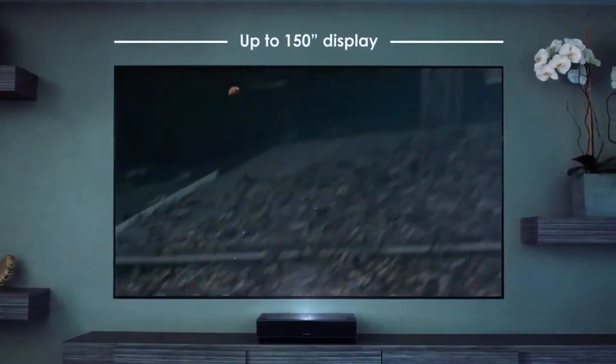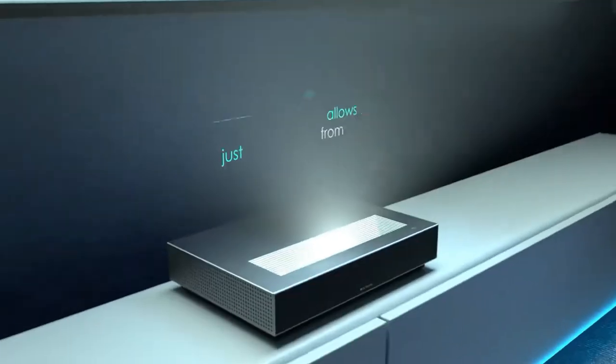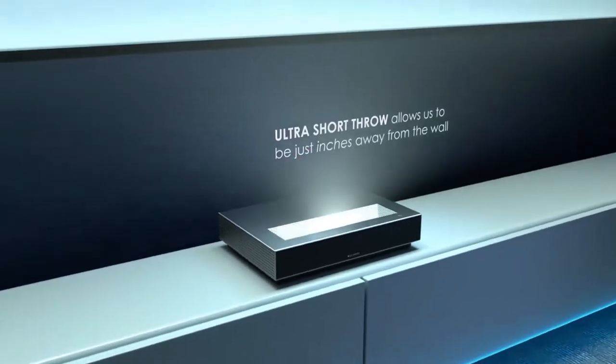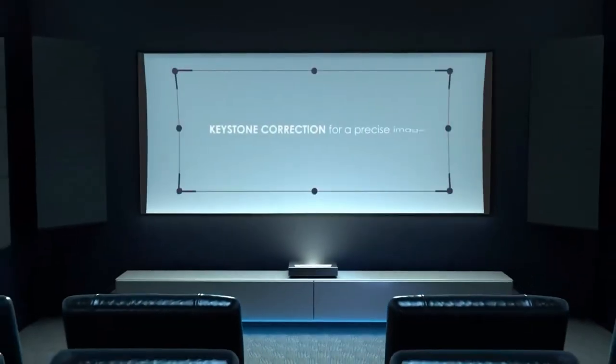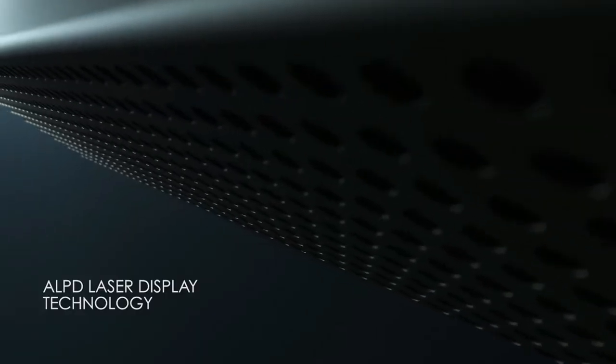Plus, it comes loaded with thousands of apps at your fingertips powered by Android TV, so you can stream your favorite shows with ease. And with Wi-Fi and Bluetooth connection, you can wirelessly cast the Nova from your iPhone, Android, iPad, laptop, and other streaming devices. All in all, the Wimax Nova 4K UHD ultra short throw smart laser projector is the ideal choice for anyone looking for the ultimate home theater experience.